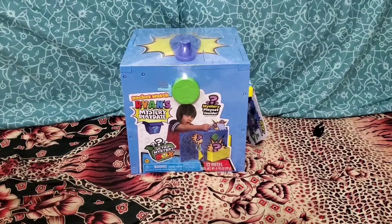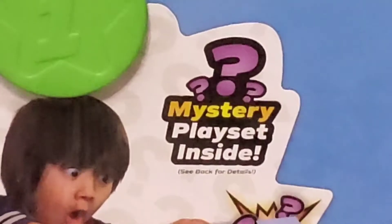Hi guys! Today we have Ryan's Mystery Playdate. There is a mystery playset inside.